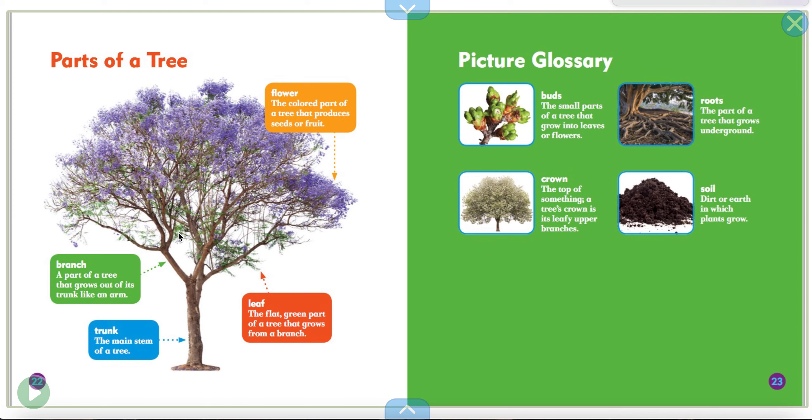The branch is part of the tree that grows out of the trunk, like an arm — it's sticking out. Could you put your arms out in the air? The leaf is a flat green part of a tree that grows from a branch. We've got the trunk like the body, then we've got the arms, and then little leaves like little fingers. And the flower is the colored part of the tree that makes the seeds or the fruit. And that's the end of this spring story.